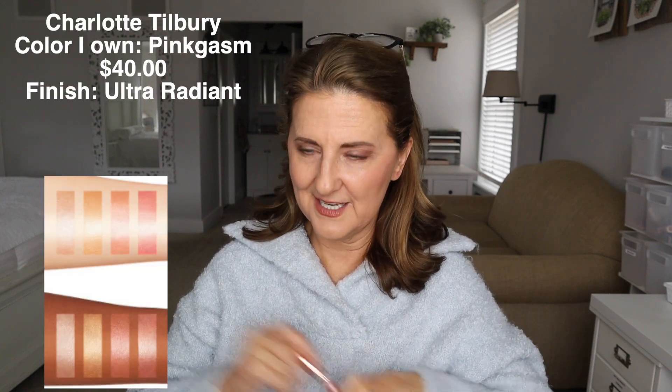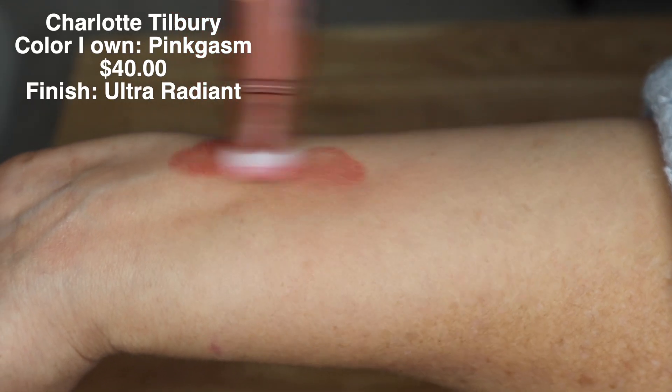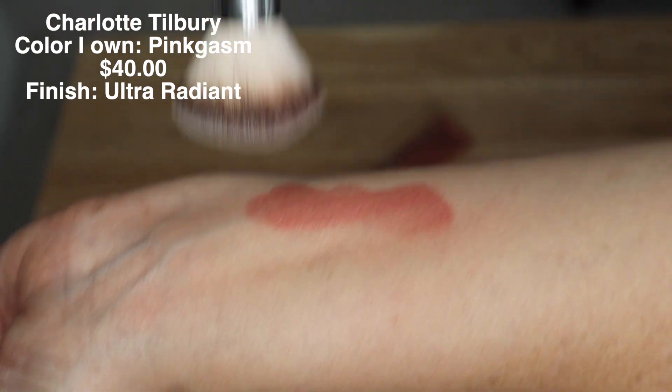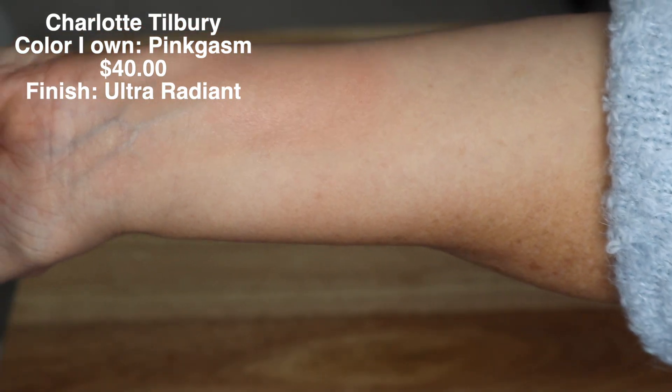Another one I believe is worth the money — and I am wearing this one today — is Charlotte Tilbury's Pink Gasm. I even love the delivery of it. Usually I don't like these kinds of things, but it's in a sponge applicator where you literally just put it on your cheek and rub it out. It looks pretty, and I like how it gives a glow — a lot of glow. I didn't add any highlighter; it just has that glow and it lasts all day. And it's not glittery, so it's just pretty.